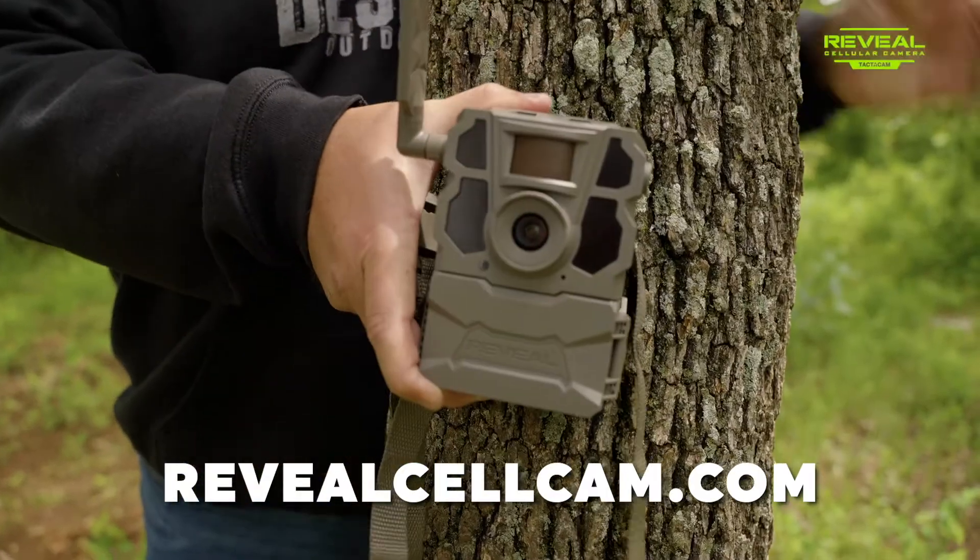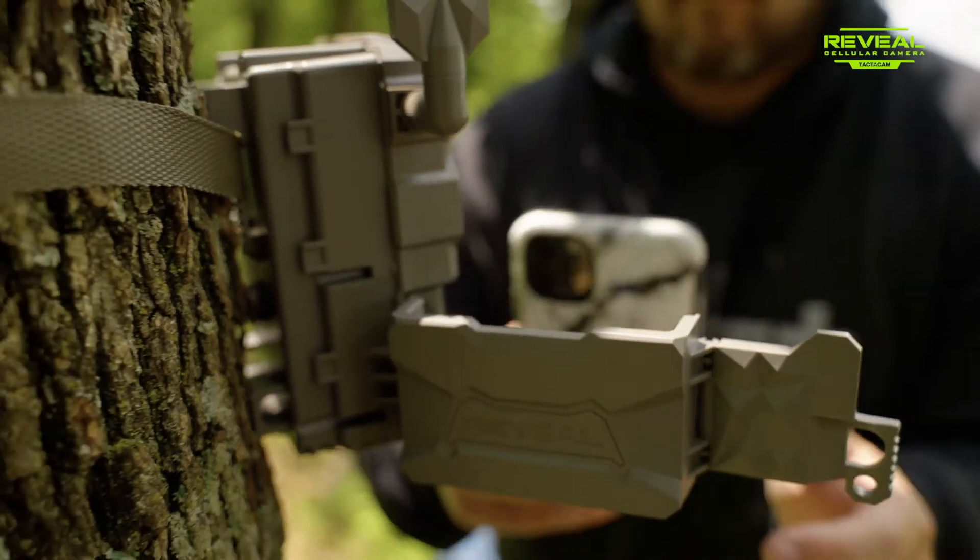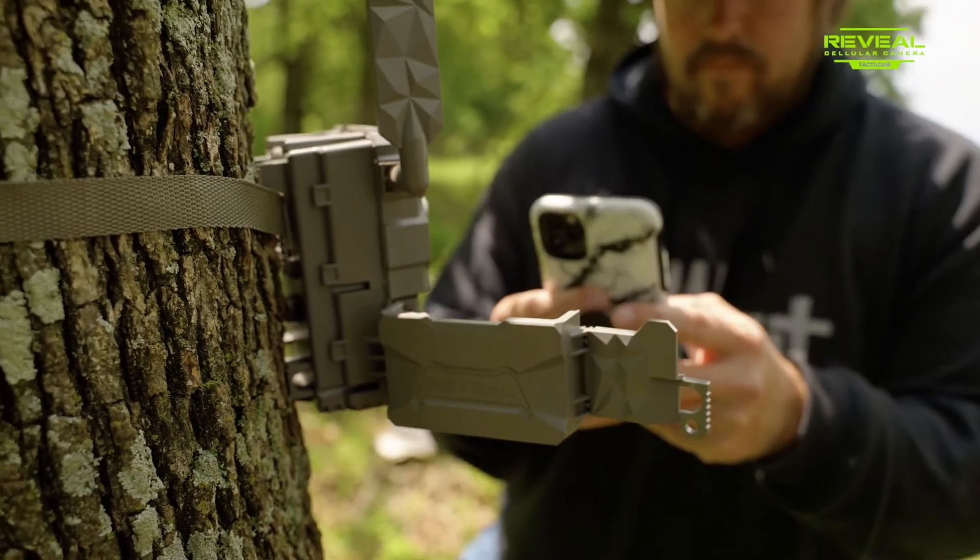The Reveal X has even easier setup, a faster trigger speed, better battery life, on-demand HD photos, and a further detection range.